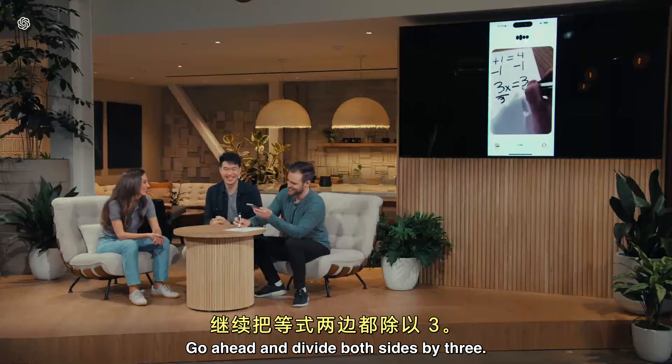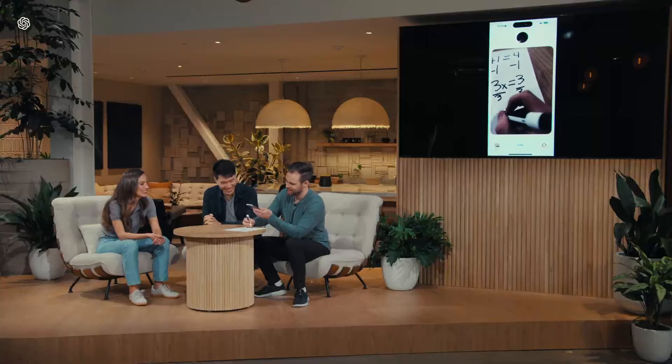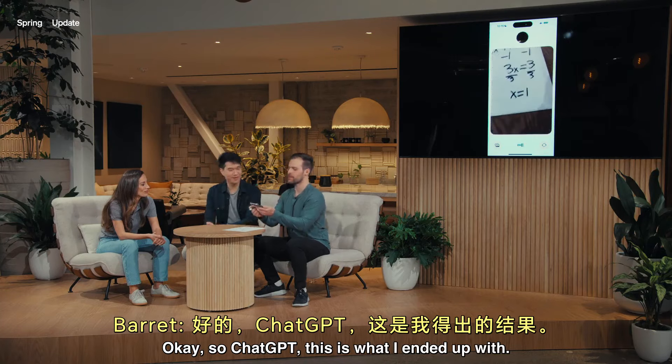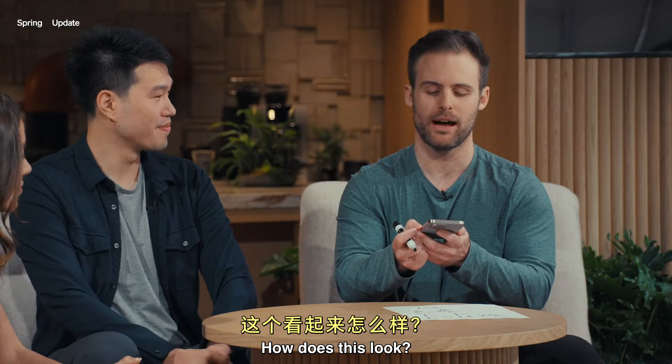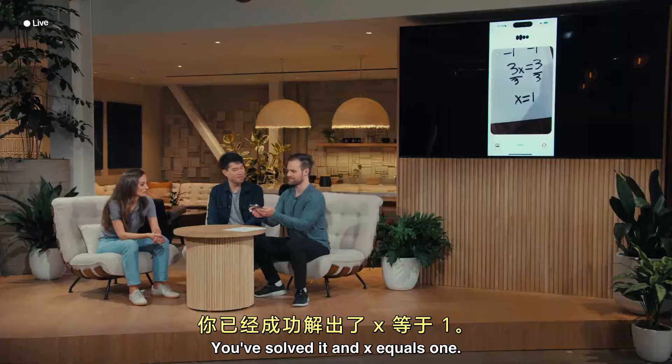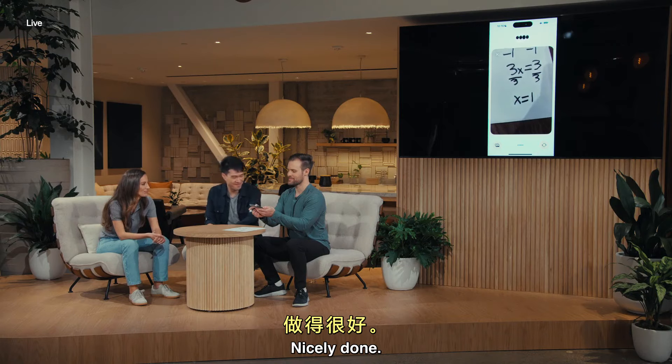Go ahead and divide both sides by 3. So ChatGPT, this is what I ended up with. How does this look? It looks perfect. You've solved it and x equals 1. Nicely done. How do you feel about solving linear equations now?